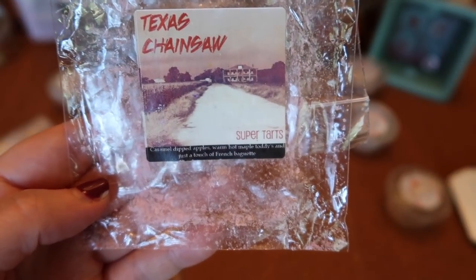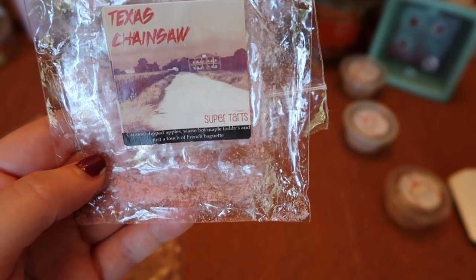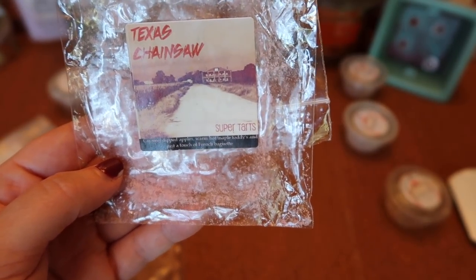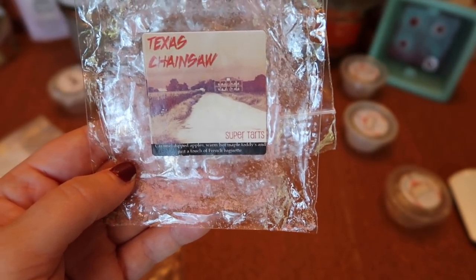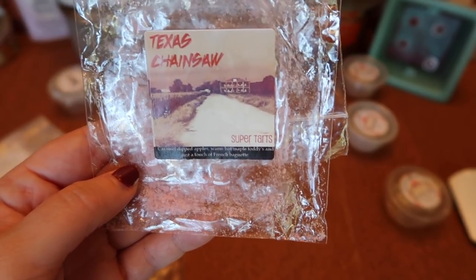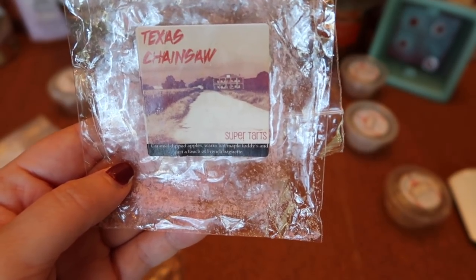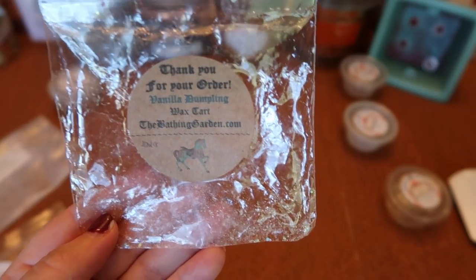I finished a clamshell of Super Tarts Texas Chainsaw — caramel-dipped apples, warm hot maple toddy, and just a touch of French baguette. Sounds like one I would love, but it was just okay — too sweet, not enough apple. If it had a little more Mac apple to balance out the maple and caramel, it might work, but it all came together a bit too sweet and cloying for me. The strength and throw was about an eight for one cube in my bulb warmer.